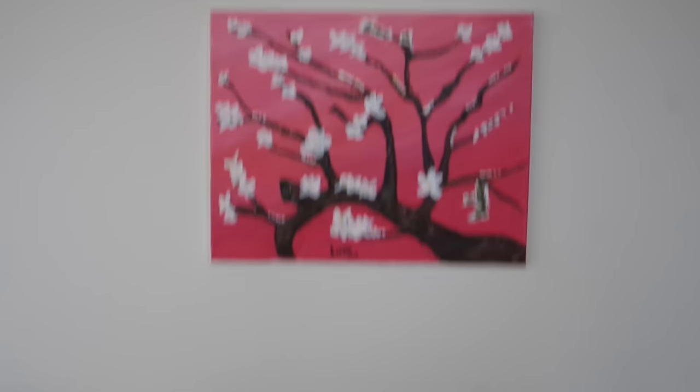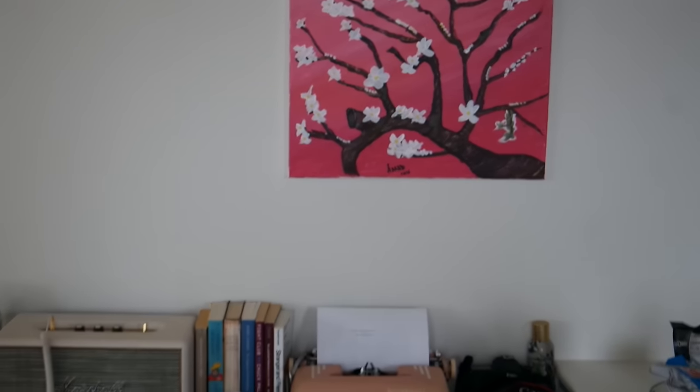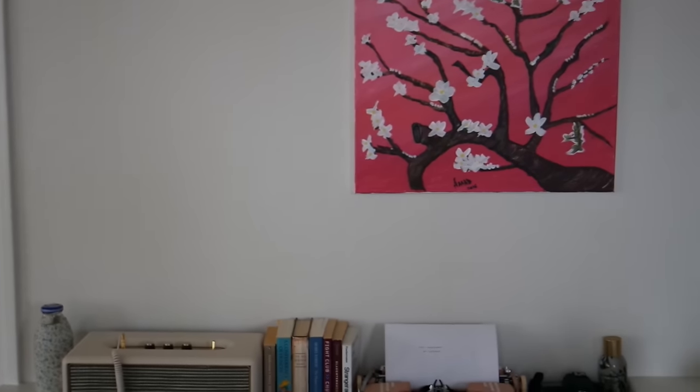So here's the end result — looks just like on the video. Looks nice! What do you guys think? Comment below if you like it, don't like it, let me know.